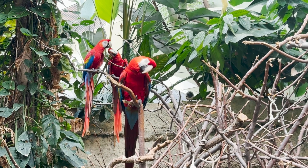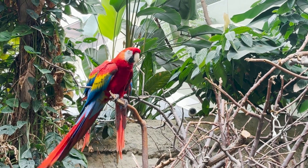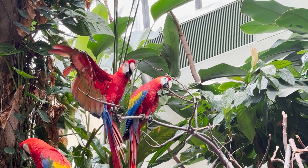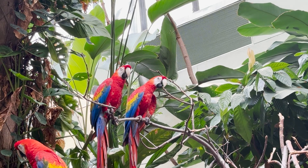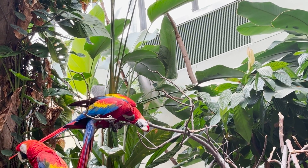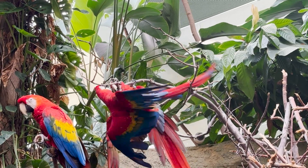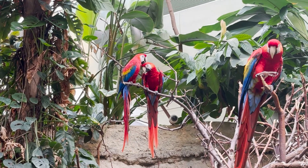Rainforests may only cover less than 8% of Earth, but are home to many unique animals, like these scarlet macaws. I hear them loud and clear. Macaws communicate with each other a lot. Their calls can be up to 130 decibels, which is as loud as a jackhammer. Macaws scream with each other to make contact, defend their territory, or just for fun.